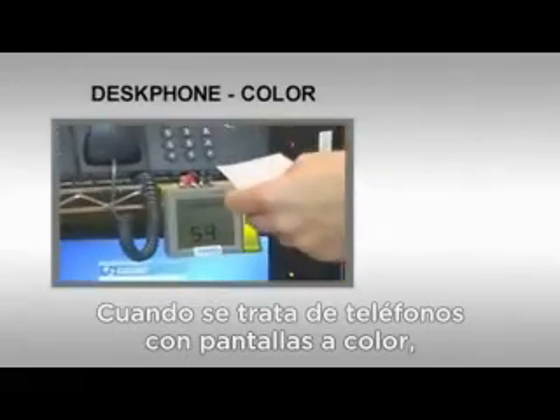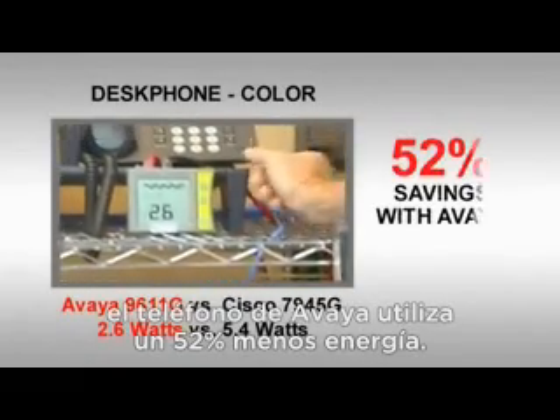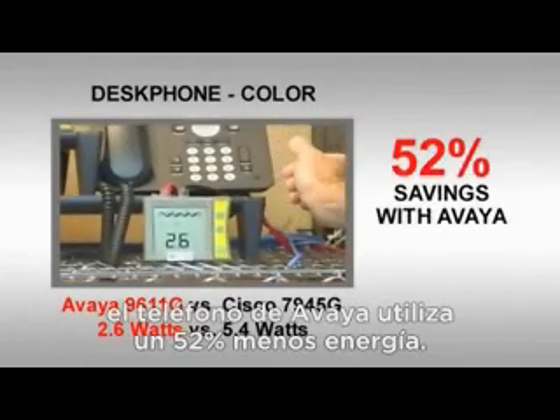When it comes to phones with color screens, the savings are even greater. Stacked up against Cisco, the Avaya phone used 52% less energy.